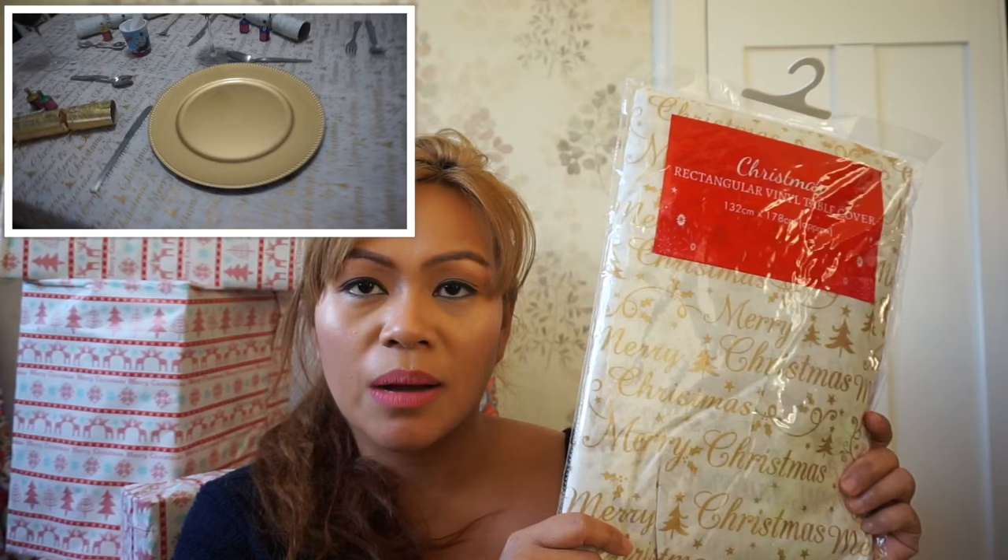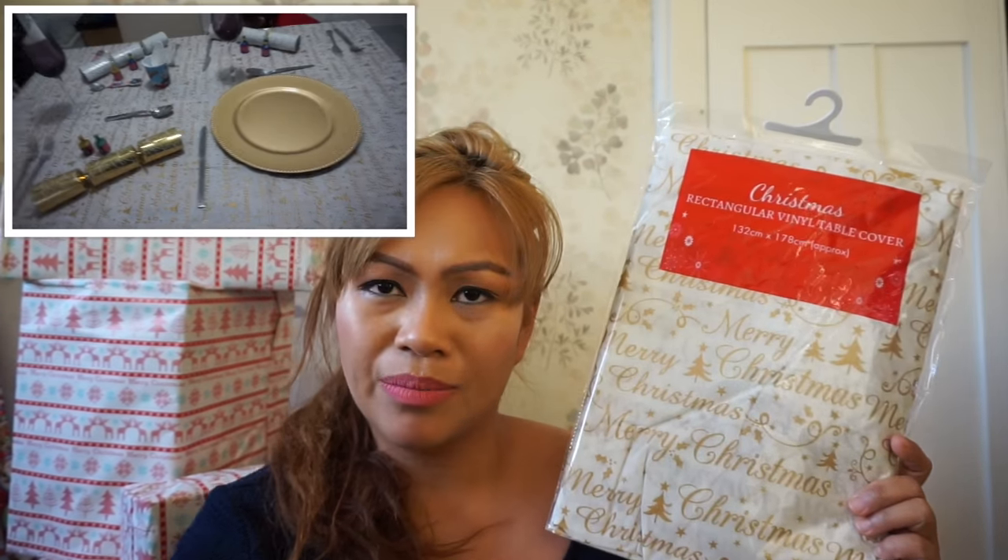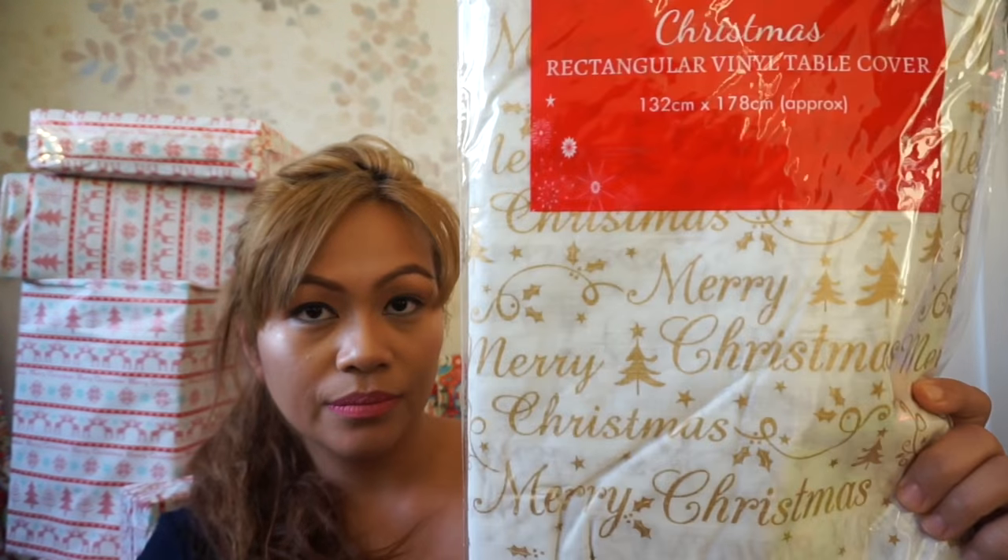So all the stuff from Poundland is in here. The first one that I've got is this table cover — I'm going to use it for Christmas. Rectangular Vinyl Table Cover. This one is actually from the 99p shop because there was one in Poundland but it was red and white and I didn't like it, so I took this one from the 99p shop. Sorry about that — 99p only for this one. I'll use this on Christmas Day.